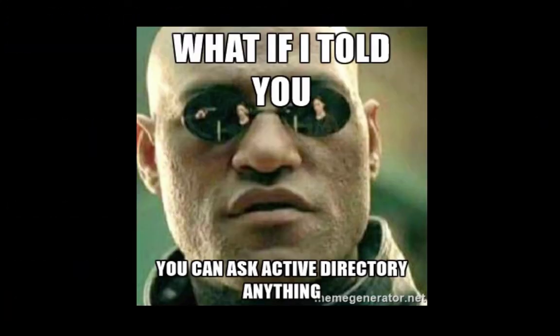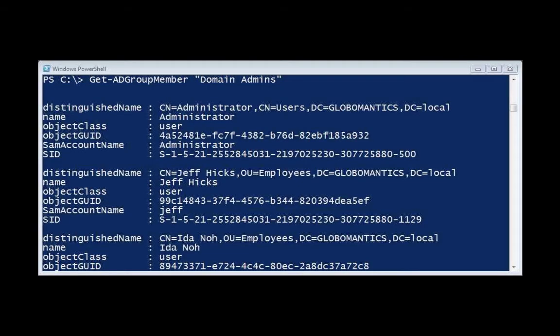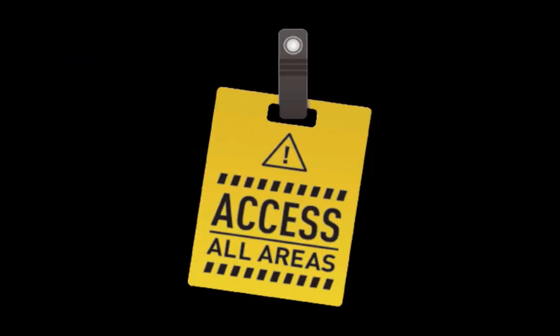As we wrap up, there's so much more we could steal with the account we already have on this network. But we can also dig deeper and go for the crown jewels — by asking Active Directory. Active Directory is a database of users, groups, computers, and all kinds of information about a company's environment. As a valid user on this network, we can ask it anything. We can ask who the domain administrators are — the most powerful accounts in Active Directory — and then ask where those domain admins may be logging in, laterally move to those machines, and steal their passwords.